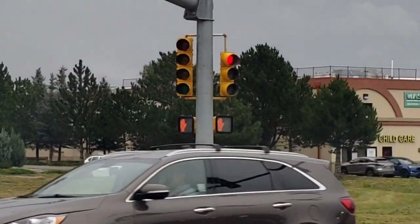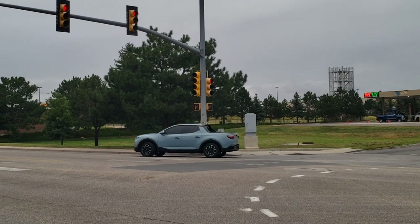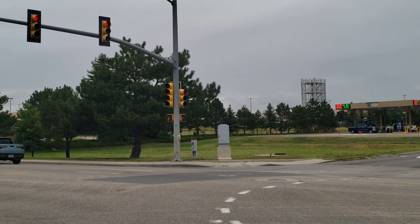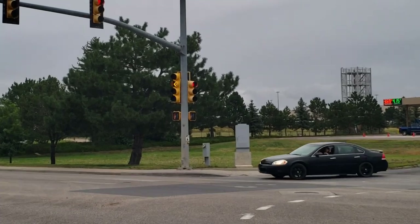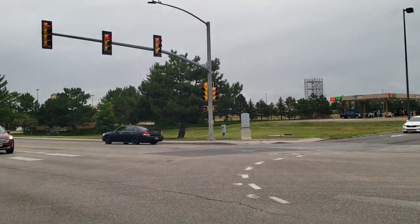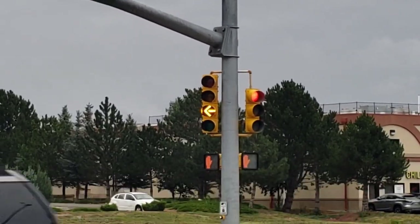This is by far the weirdest traffic light malfunction I've ever seen. The weird part is that all the other directions, including the opposing direction on that side, they all appear to be functioning correctly. Right now it has the hand — you can't cross — but this is the weirdest traffic light signal malfunction I've ever seen in person.